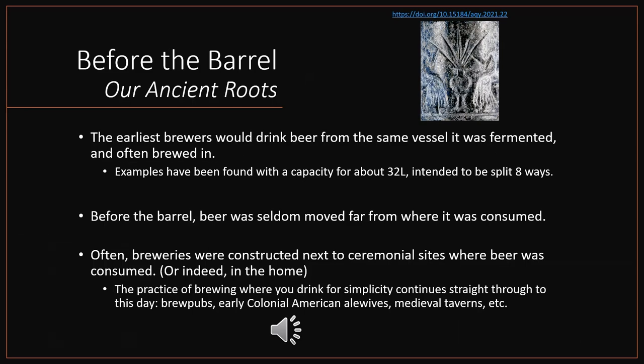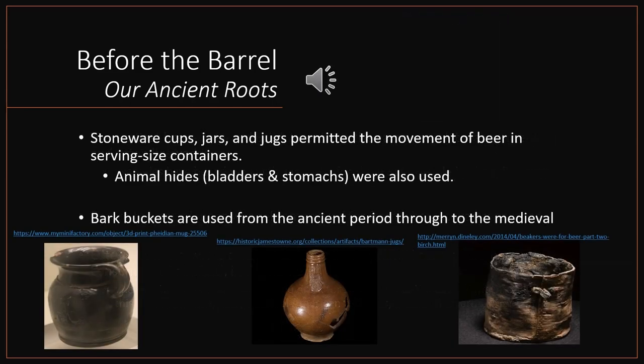When it came to getting your beer to go, the vessels employed tend to be much smaller than those we'd use today — things like stoneware cups, jars, and jugs, able to move beer in relatively serving-size containers. In the ancient period we also see some use of animal hides and bark buckets.